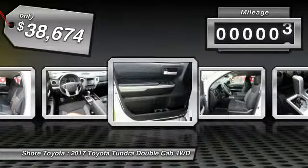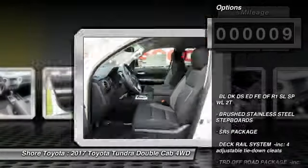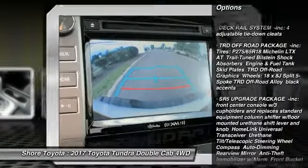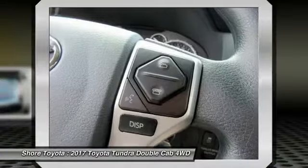This vehicle has less than 100 miles. Here are some of this vehicle's great options: stability control, traction control, keyless entry, anti-lock braking system, tow hitch, backup camera, Bluetooth, adjustable steering wheel, driver airbag, and power steering.